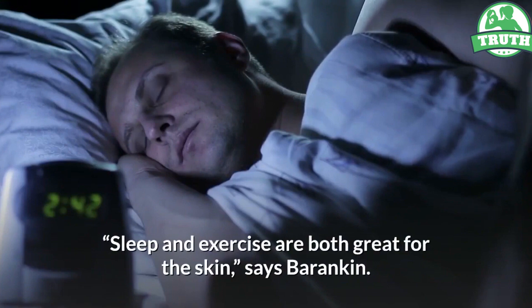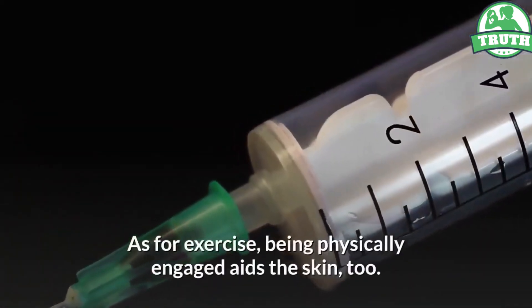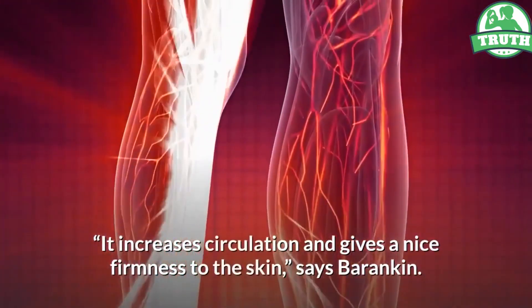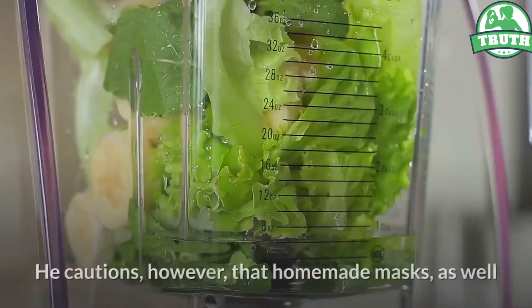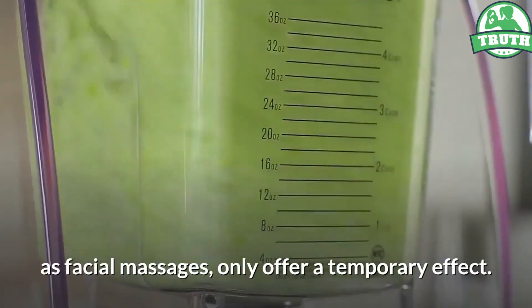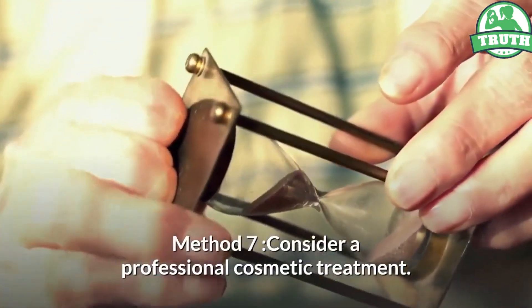Method 6 — separate fact from fiction. Sleep, exercise, and DIY facial masks: help or hindrance? Sleep and exercise are both great for the skin, says Barankin. When you sleep better, you have less dark circles. Exercise increases circulation and gives a nice firmness to the skin; it also reduces cortisol — your stress hormones — which age you as well. However, homemade masks and facial massages only offer a temporary effect. 'They feel nice, very natural, and everyone loves natural things.'